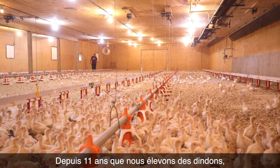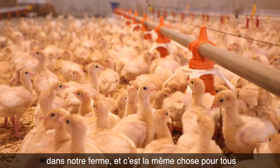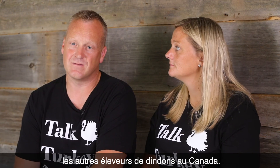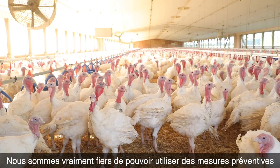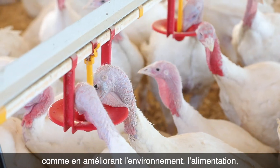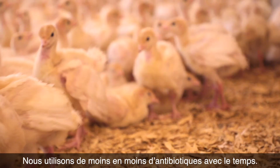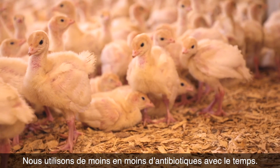In the 11 years that we have been turkey farming, there has been a reduction in the use of antibiotics on our farm and for all turkey farms across Canada. We're really proud of how we're able to use preventative measures such as improved environment, feed, water, and overall living conditions to use less and less antibiotics as time goes on.